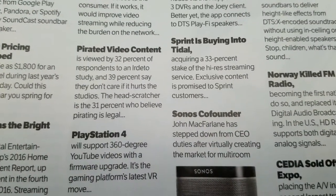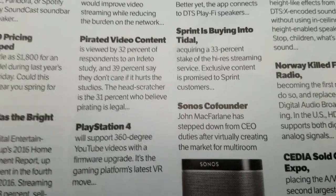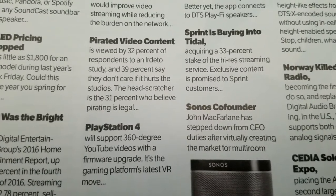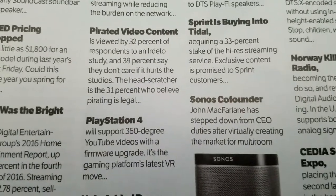Pirated video content is viewed by 32% of respondents to an Irdeto study, and 39% say they don't care if it hurts the studios. I really don't care if it hurts the studios either, because I don't watch pirated content, so it doesn't matter to me. The head-scratcher is the 31% who believe pirating is legal.